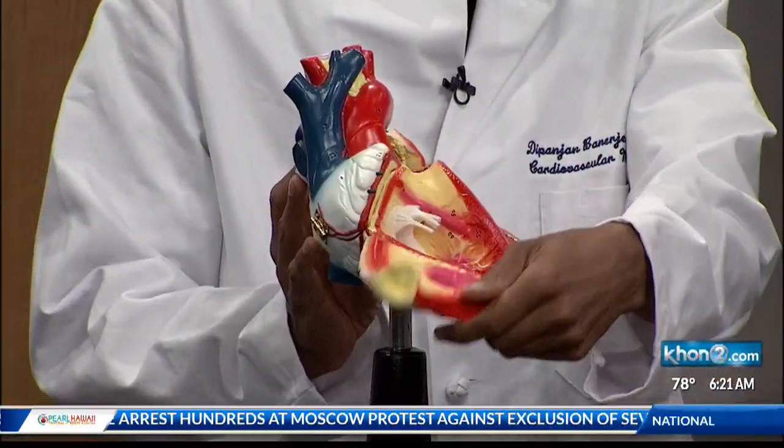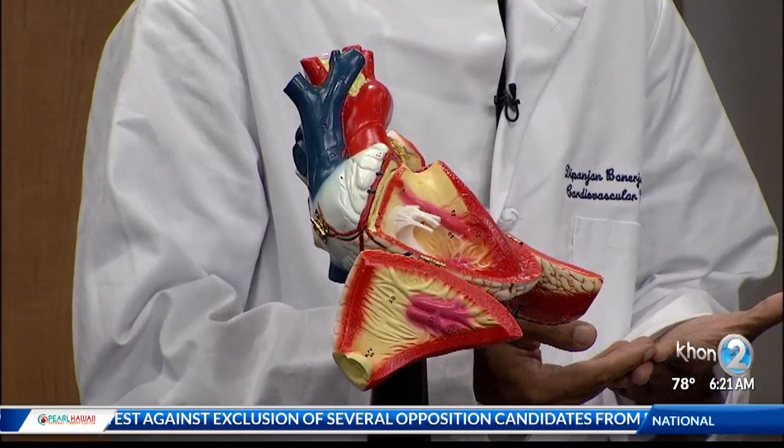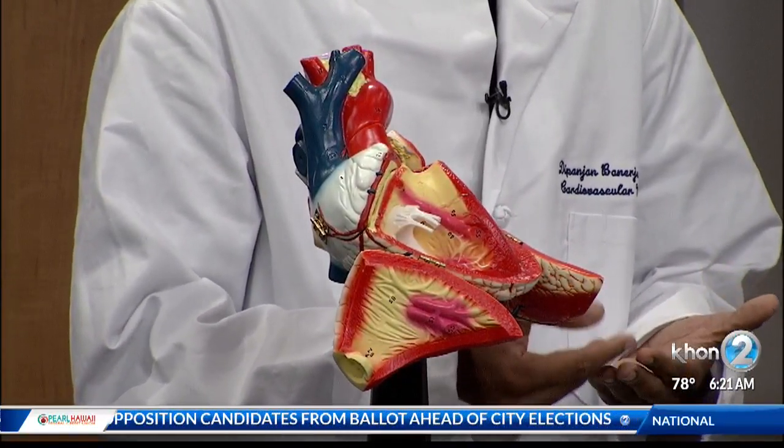What is heart failure and how do people get it? Well, as you said, it's a scary diagnosis, but there are a lot of treatment options that we'll discuss. The heart is a pump and it basically pumps blood to the rest of the body. There are a number of things that can happen that can diminish the pump function. You could have a blockage in an artery, or a problem with one of the valves in the heart. Many of the causes of heart failure are common conditions that Hawaiians have, like high blood pressure, heart attacks, and diabetes.